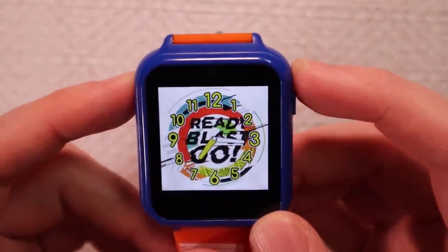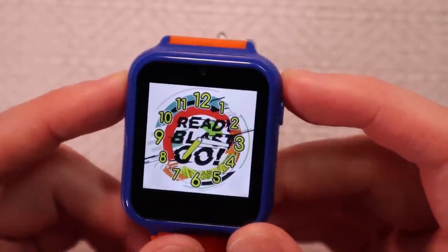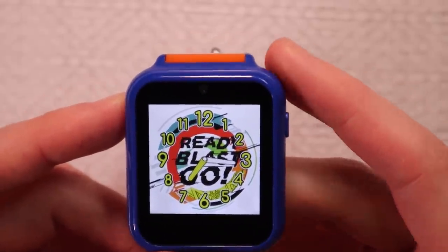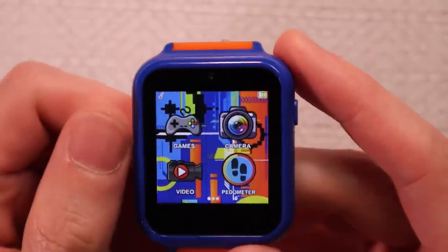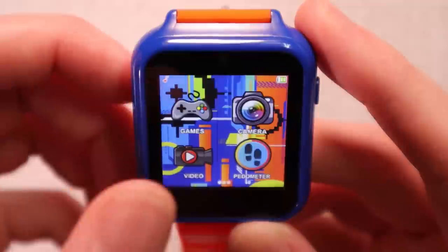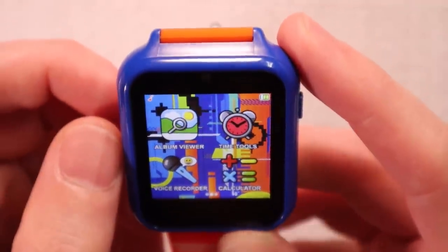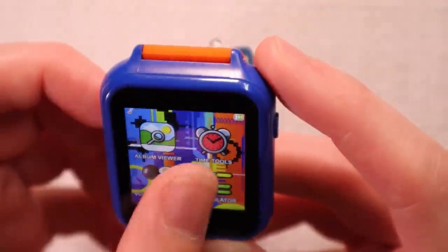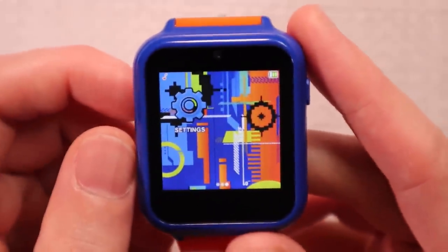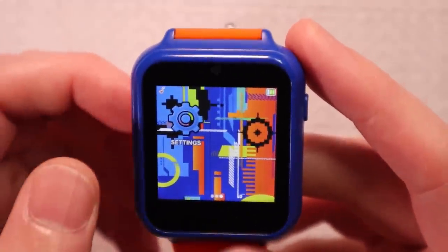Ready, blast, go — we've got a beautiful watch face there. You can mostly tell what time it is. Now let's scroll. There they are: the games, the camera, the video, the pedometer, the album viewer, time tools, voice recorder, calculator, and settings. Notice how that background makes it a little difficult to see stuff?